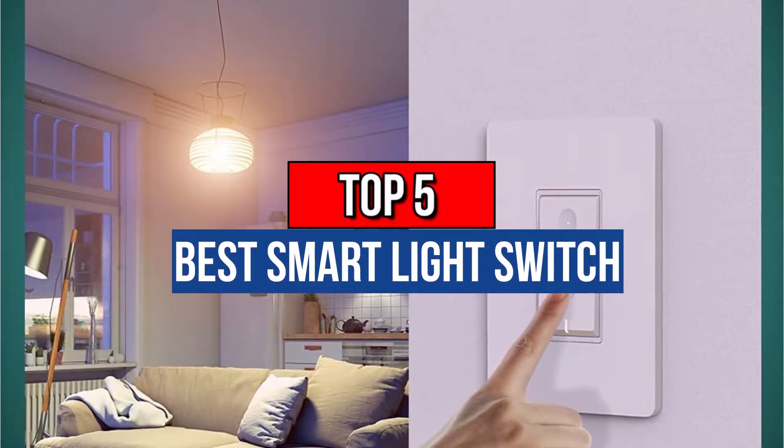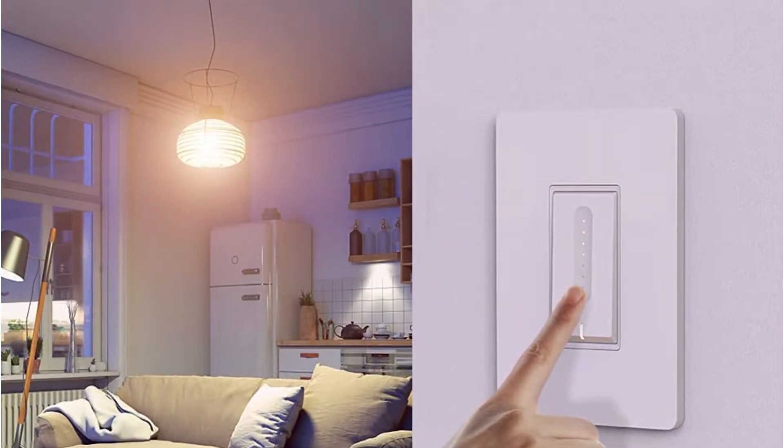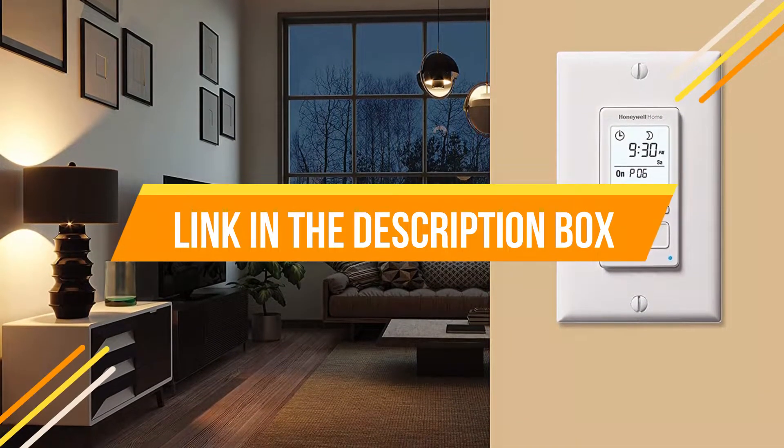Hey guys, are you wanting to buy the best smart light switch? Then you are in the right place. Our today's video is about the top 5 best smart light switches that are available in the market. If you want to know the price and more information about the products mentioned in this video, you may check the link in the description box below.